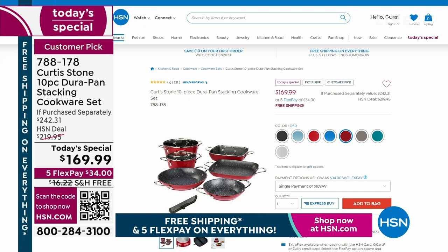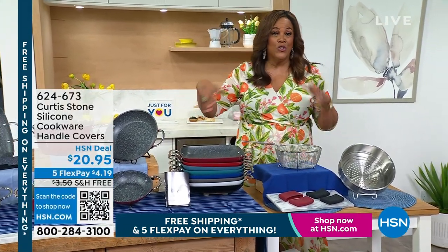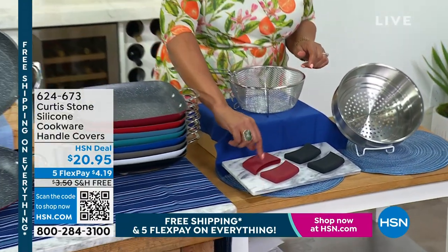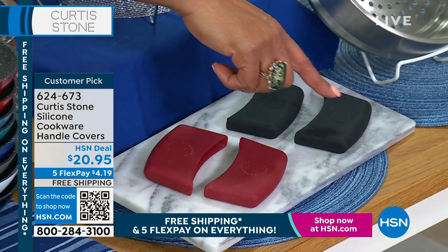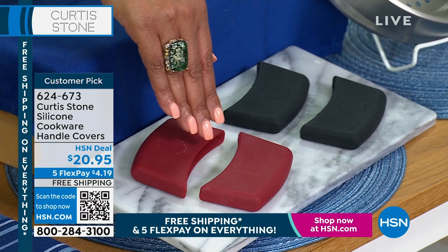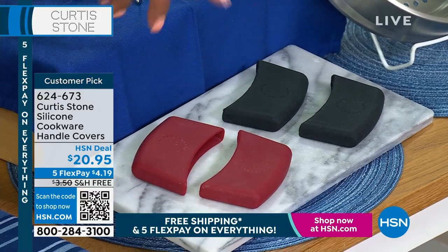Let's look at the silicone covers. When you get your wonderful 10-piece cookware set home — only spending $34 for a $242 value — look at the silicone covers that fit perfectly to protect your hands from the heat. They come in red or black, you get a two-pack. They're $20.92, very limited. Free shipping and handling — only $4.19 on any card.